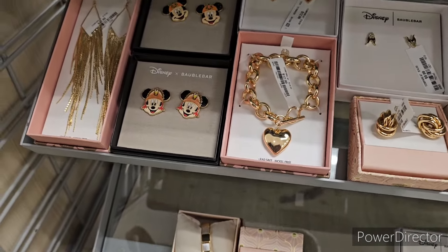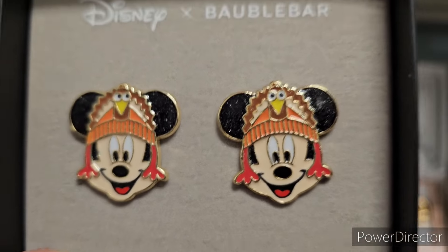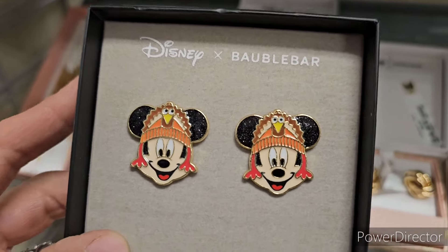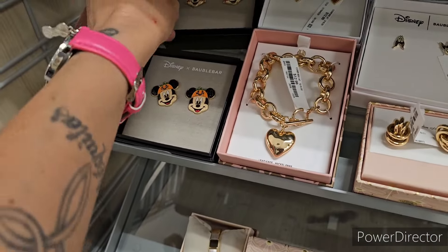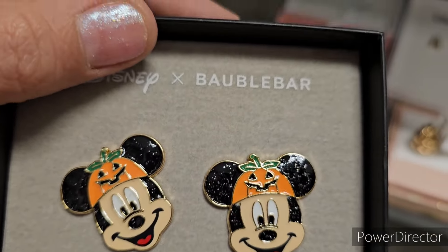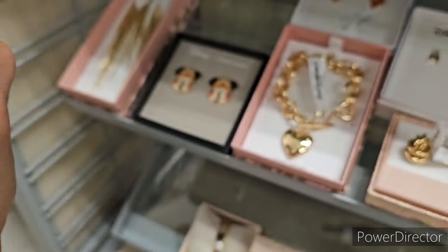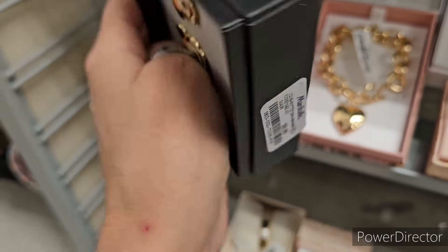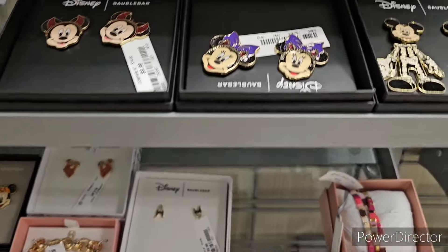Okay, here's Mickey with a turkey headdress — very cute! I believe these are going to be $10 — yes, $10, shocker! Then we got Mickey with the little Halloween hat, which is super super adorable, also about $10. These are actually pretty good size for $10 — nice job, I like it!